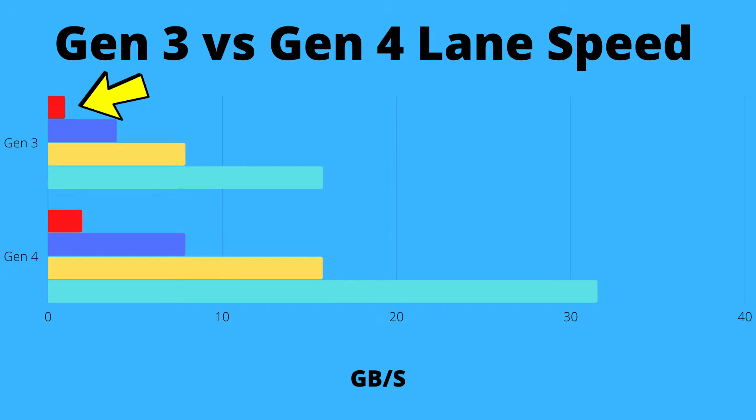Gen 4, on the other hand, can transfer 1.97 gigabytes per second — that is double the speed. This is why Gen 4 is important: it literally doubles the speed, so where you normally would need two lanes, you can now have one Gen 4 lane doing the job of two Gen 3 lanes.